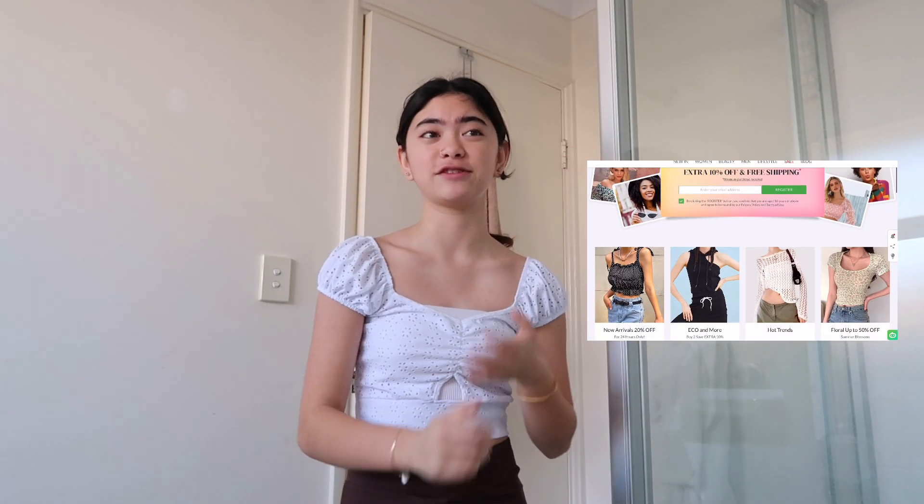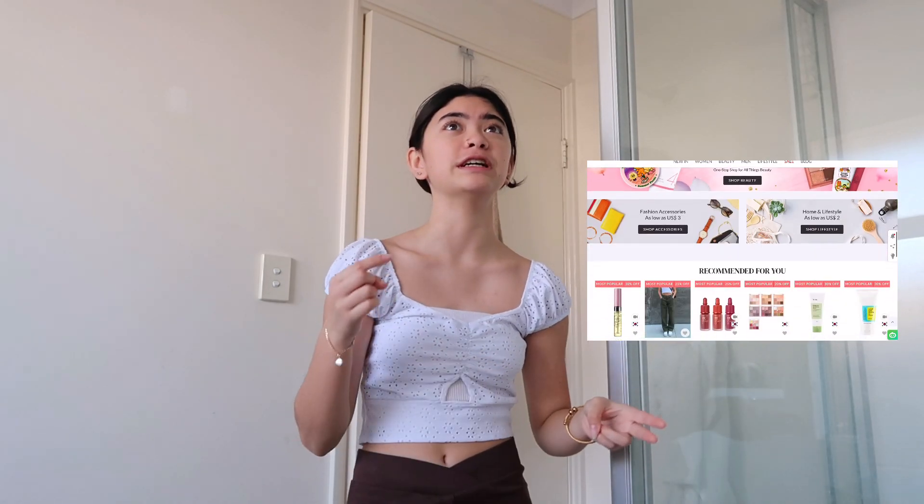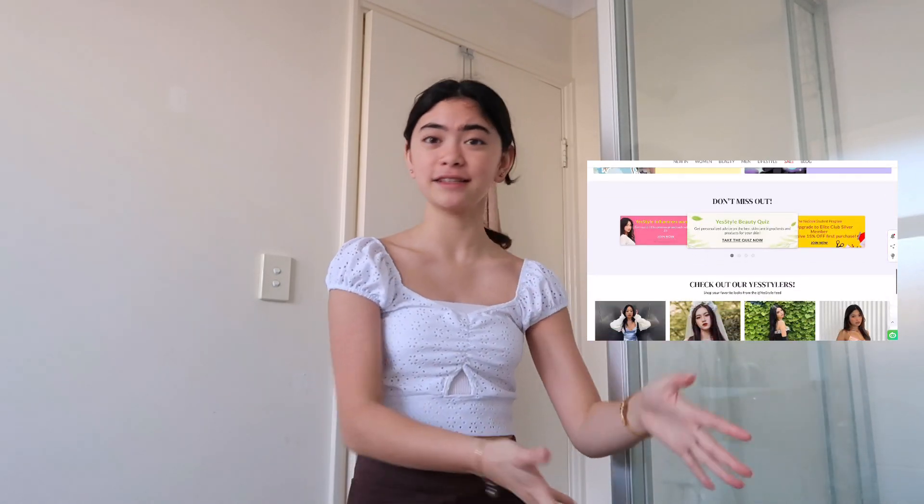Now that I've finished eating, I'm going to get ready and freshen up. I'm going to give you my skincare routine and my makeup routine. My skincare routine is mainly from the brand YesStyle. YesStyle is a really affordable Asian-based brand that sells clothing, room decor, accessories, shoes, and skincare.